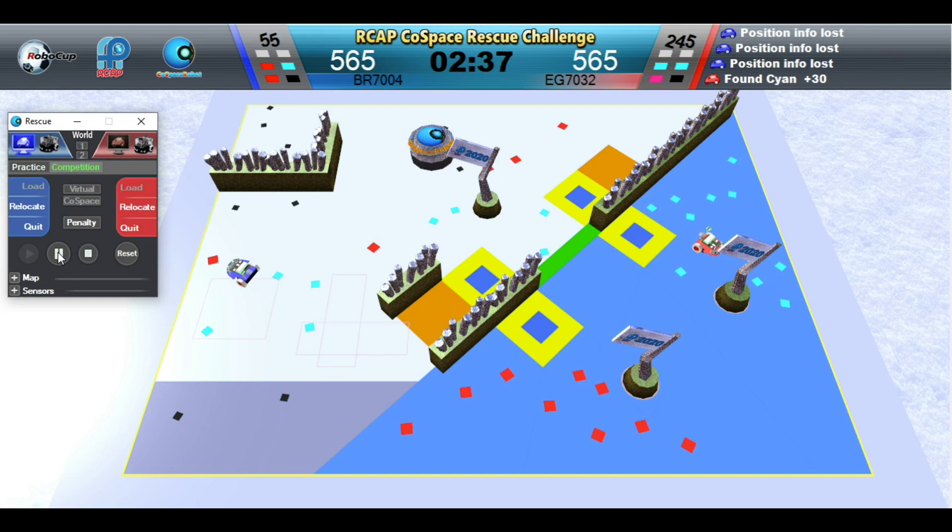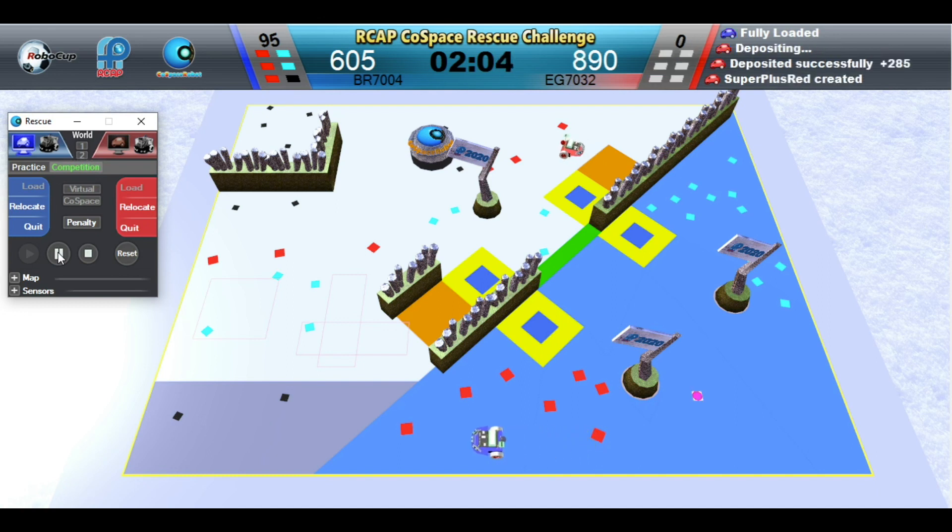Blue Robot has a set of red, black, and cyan objects and it can generate a super object. Red Robot is depositing. Blue Robot is depositing.